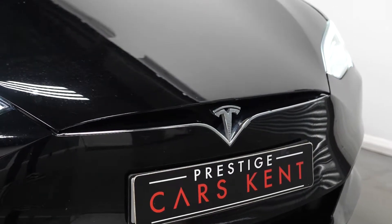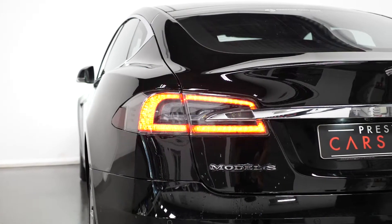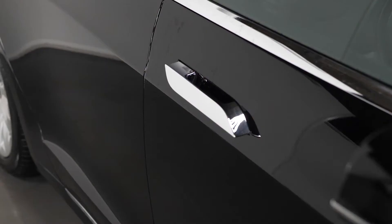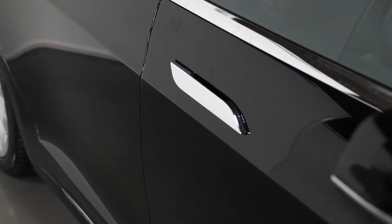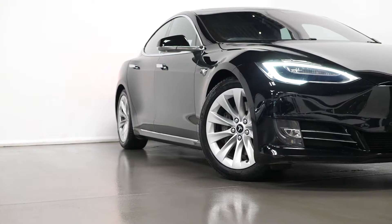The car is finished in a solid black paintwork. You have the LED daytime running lights with your LED headlights and your LED taillights, you have the panoramic wing screen, the chrome flush closing exterior door handles, the chrome window surrounds, and your turbine silver painted alloy wheels.